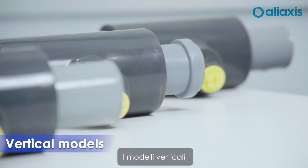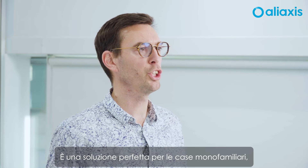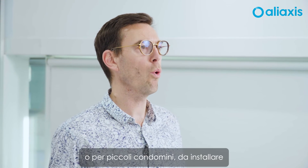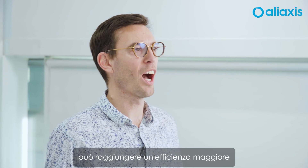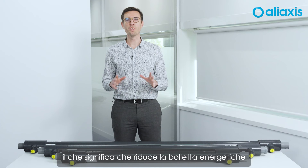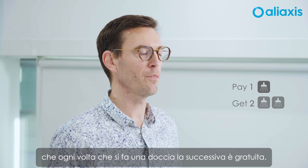The vertical models are unique, being the only ones on the market made of stainless steel material and the best PVC quality. It is a perfect solution for single dwelling houses where you can install it in the basement, or for vertical houses to be installed in the technical shaft in the floor below where the shower is. Being a larger device, it can achieve a higher efficiency of up to 64%, which means it reduces the water energy bill by up to 50%. Every time you take a shower, the next time is free.